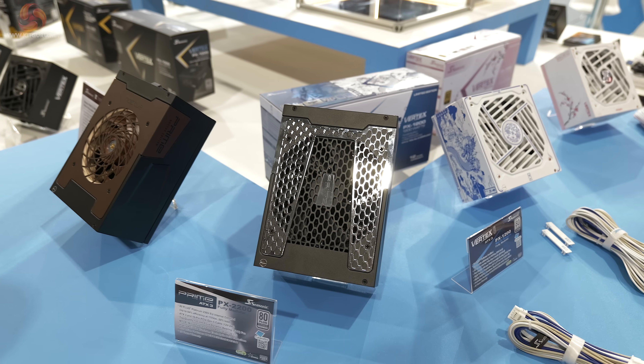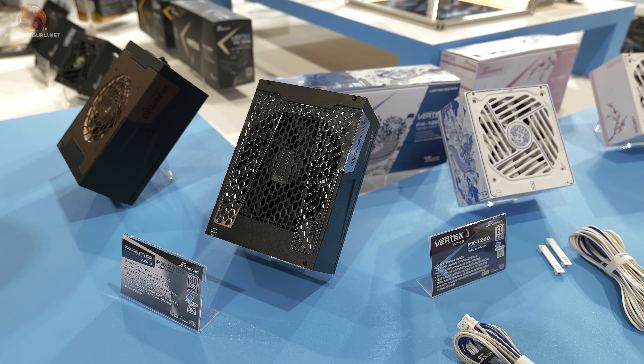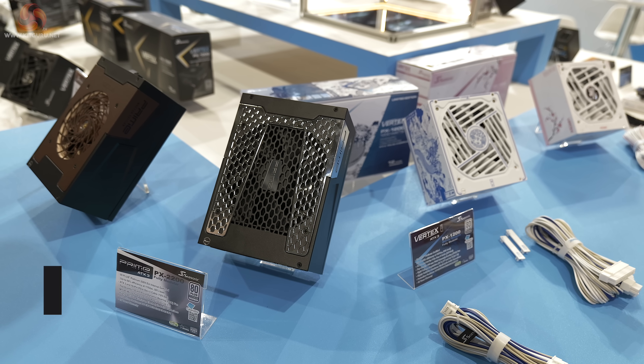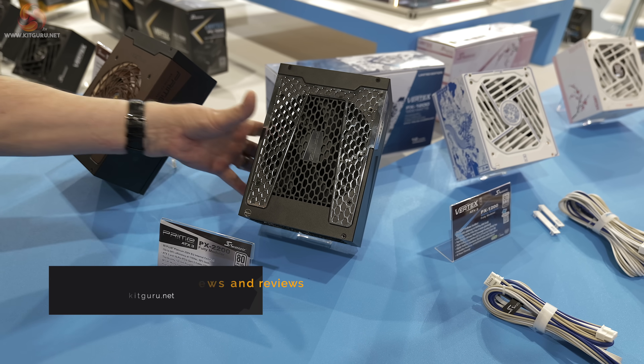Would you believe that Seasonic has got the PX2200 — a 2200 watt power supply, or rather they will have. It's coming soon, rated at platinum. This is ATX3.1.